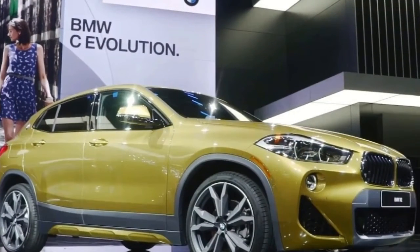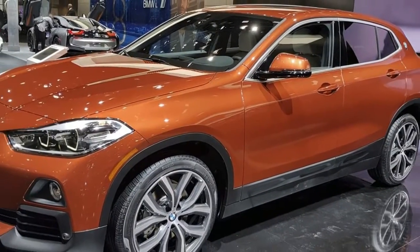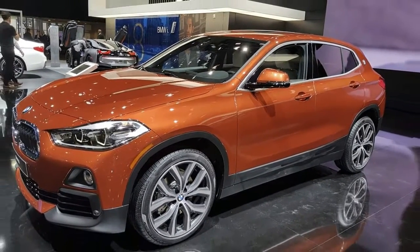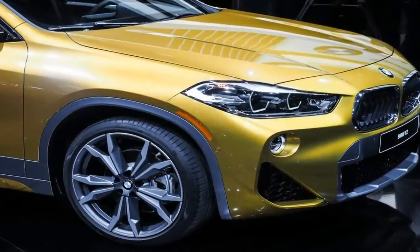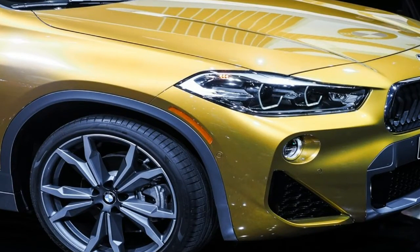Engine options include the BMW X2 xDrive 18i, xDrive 20i, xDrive 28i, xDrive 20d, and xDrive 25d. Transmission options will be either a 6-speed manual or a 7-speed dual-clutch automatic.